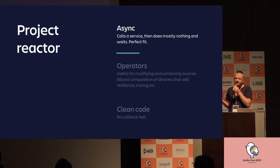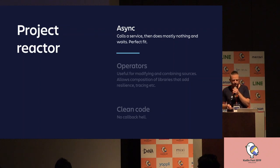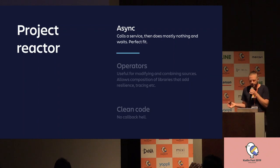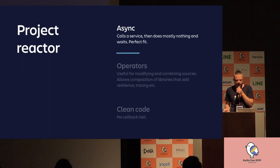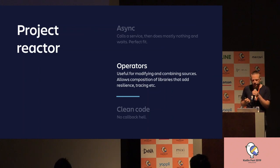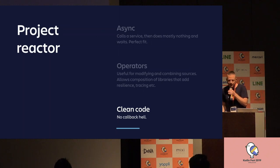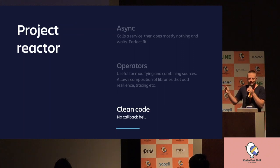Why did we choose Project Reactor? Because we needed asynchronous processing. Our service calls other services, then waits and does mostly nothing, so asynchronous is a perfect fit. Project Reactor and ReactiveStreams are not the only solution — we could have chosen Completable Futures or maybe Coroutines. But another reason we chose Project Reactor was that it gives us a very powerful set of operators to modify and combine streams together. It also produces clean code with no callback hell. If you've seen Svetlana's presentation about Coroutines Flow, that's actually what we like too, so maybe next time we might go with Coroutines.